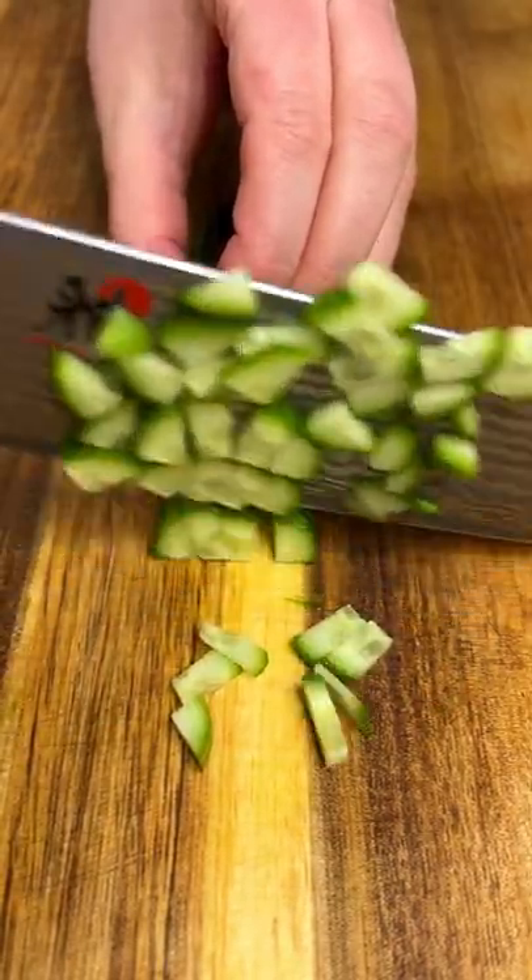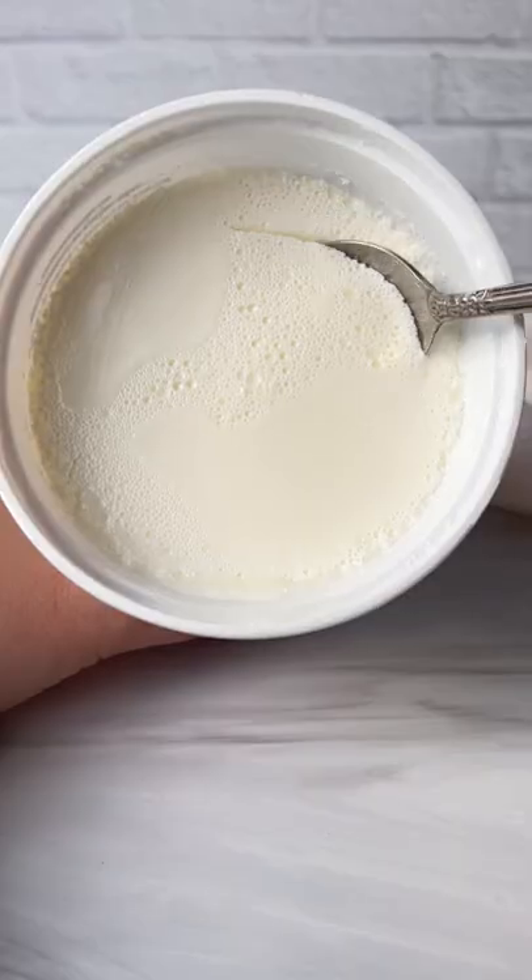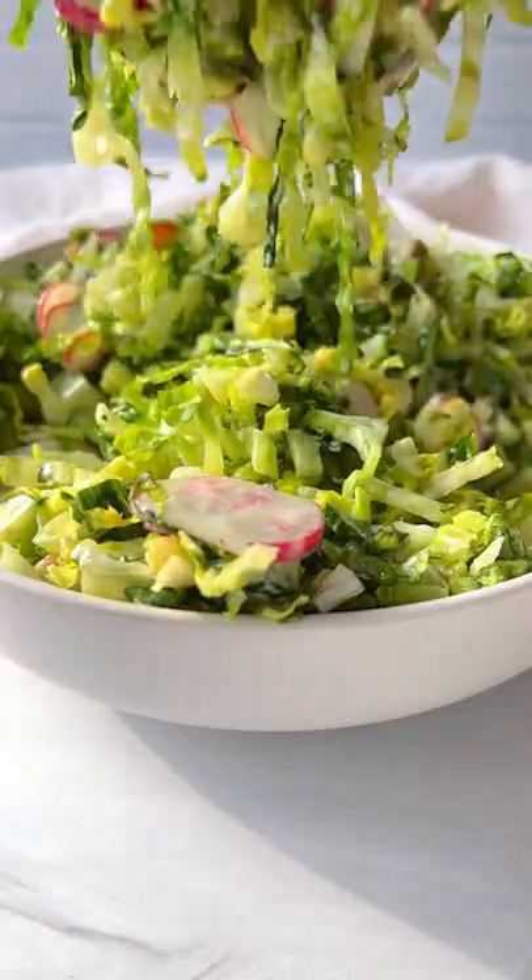Take your time, slice and dice the cucumber — this should be therapeutic. Add it to a bowl with some salt, olive oil, and plain yogurt, give it a mix, enjoy, and follow for more.